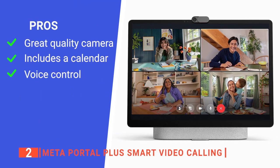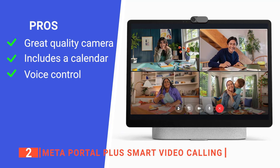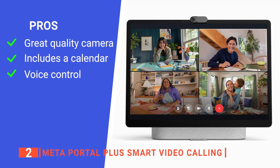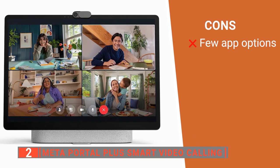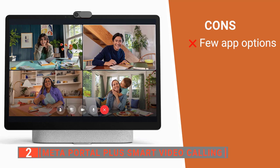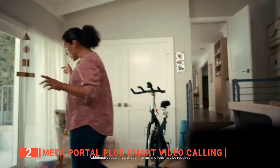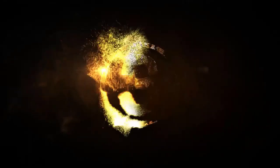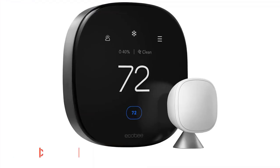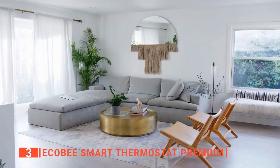Its pros are a high-definition camera that tracks your movement, a range of organizational software to help you stay on schedule, and Alexa built in to control it from afar. However, some users find it has limited apps, which can be annoying. The Meta Portal Plus Smart Video Calling is an excellent device that makes video call communication far more convenient.